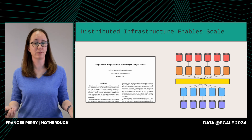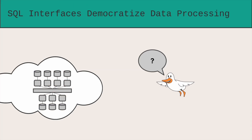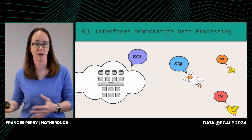Some tools started hiding these big distributed systems behind a much more familiar SQL interface. At this point, people started to really understand how to interact with and use these tools. We've seen, particularly in the last few years, this explosion where data analysts can become data engineers, so more and more people are now able to participate in data processing.